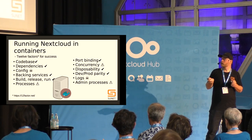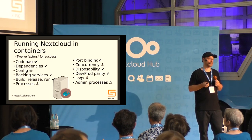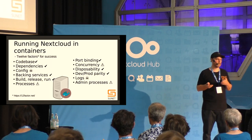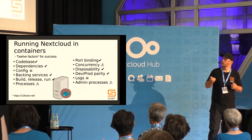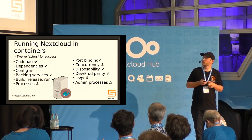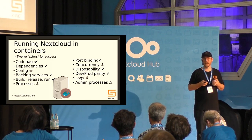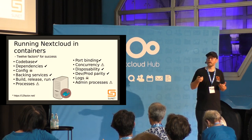Admin processes are also an area of improvement. Doing administrative tasks isn't always easy — it's not always possible to do things with the OCS API; sometimes you need the OCC command. These are areas of improvement, but it's possible and doable, and if we work together as a community it will get better.